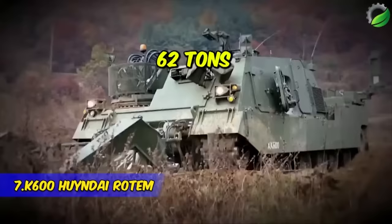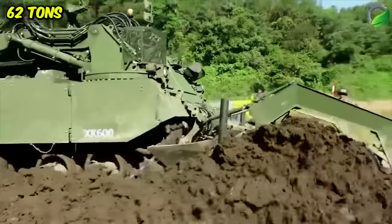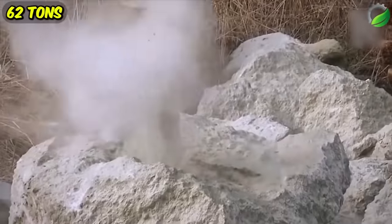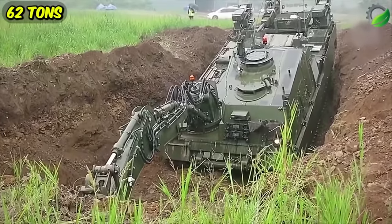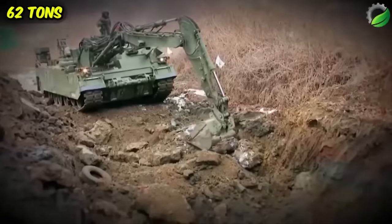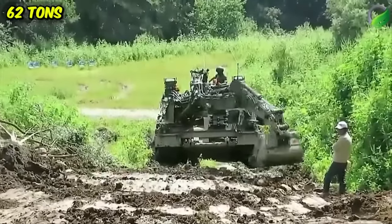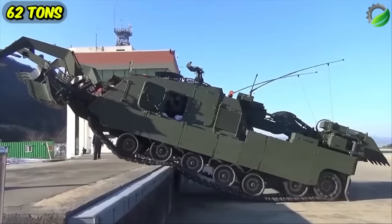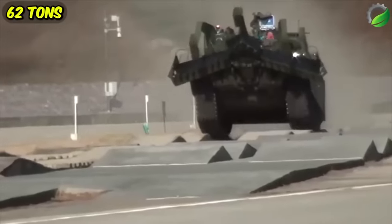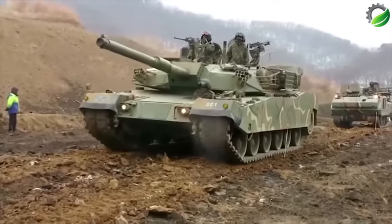The K600, a South Korean vehicle constructed on the K1 tank chassis, serves the purpose of clearing paths from potential obstacles and navigating through challenging terrains. It measures 32 feet (10 meters) in length and weighs 62 tons, powered by a 1,200 horsepower engine capable of reaching a speed of 37 miles (60 km/h). Equipped with a signaling system deployed while advancing, it can establish safe lanes. This vehicle features a hydraulic arm for digging, chipping rock, or moving objects, with a lifting capacity of 30 tons and a range of 250 miles (400 kilometers).